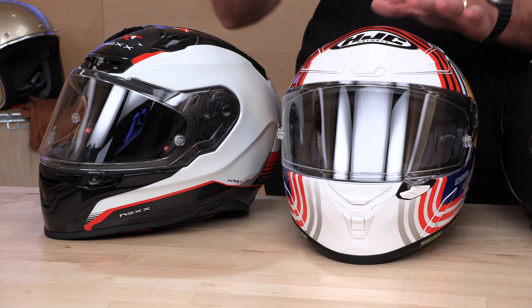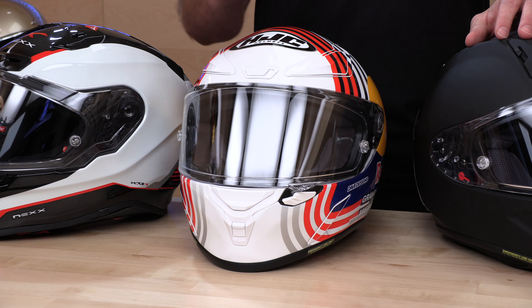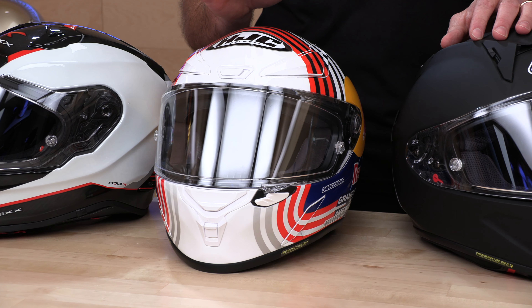Hey, Eschat here with Speed Addicts, the fast growing gear site on the web, and welcome to our 2023 racing helmet shootout. What we've done is taken three of the latest racing helmets on the market today — all released in the last 12 months — and handed them over to our team test pilot. This is part of our test ride series where we get the gear out of the studio, get it on the track, get on the street and give you that real world, in the saddle feedback.